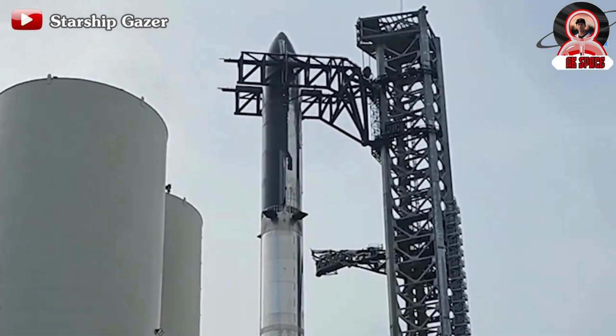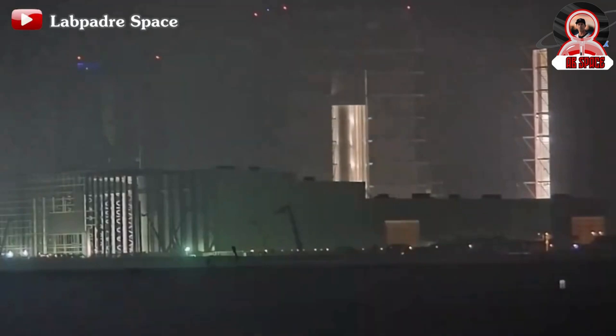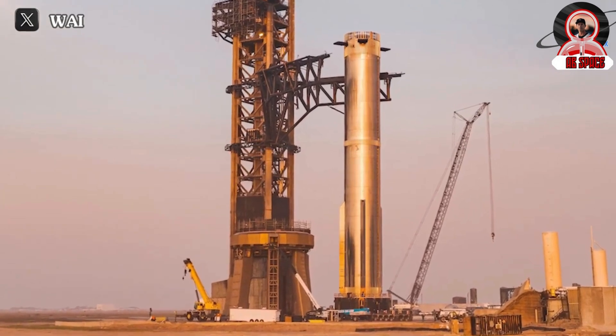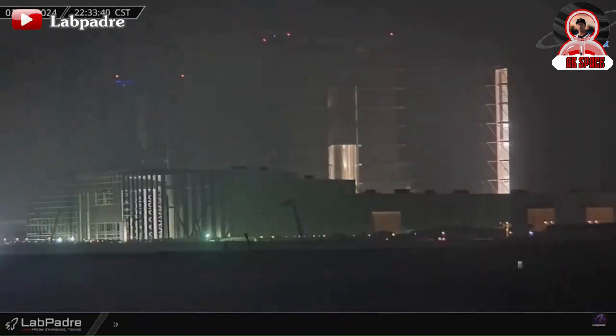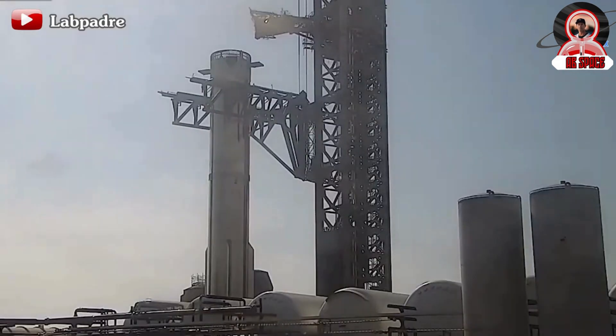The preparations for Starship Flight 3 are definitely intensifying. It's exciting to see Booster B-10 returning to the launch pad after undergoing fixes at the production site. With the chopsticks' assistance, B-10 was securely positioned and ready for the upcoming tests, including the crucial wet-dress rehearsal.